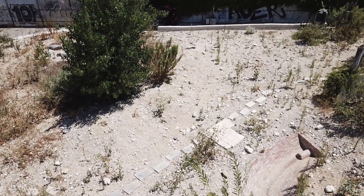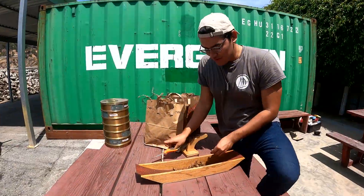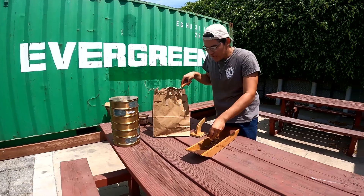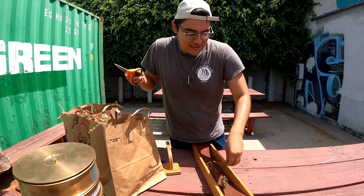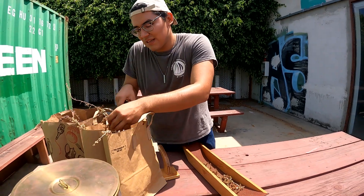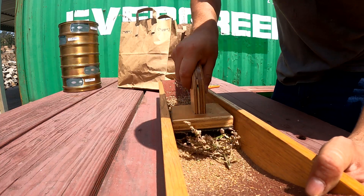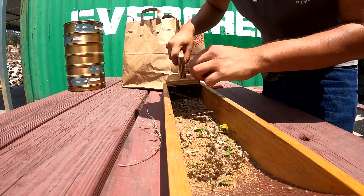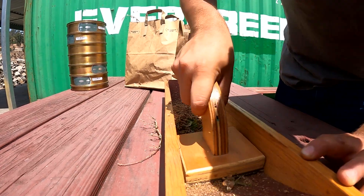If you store seed with other chaff — the leaf material or flower material — that biomass might spoil in storage. Different species have different nuances to process; some things are easier than others. This mugwort is actually splitting apart very easily, and that's just a good sign that the seed was ready.